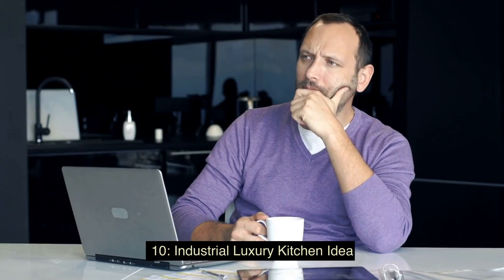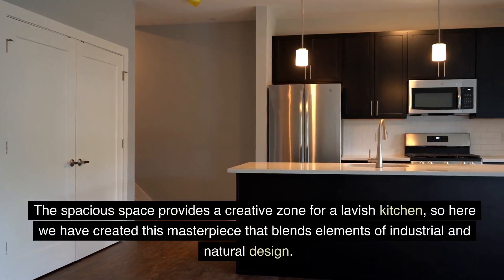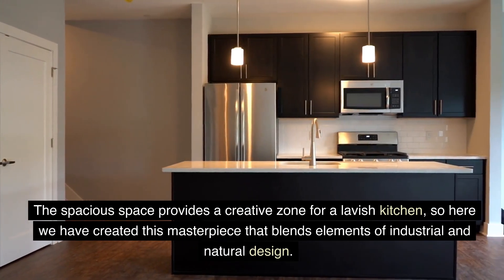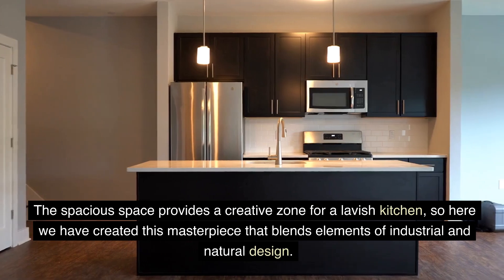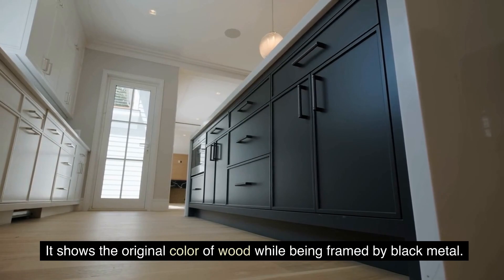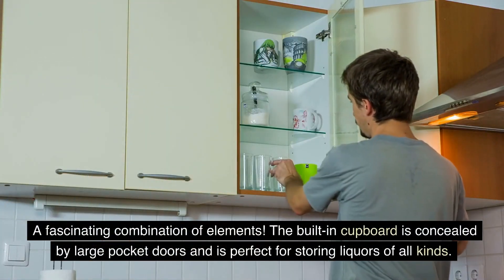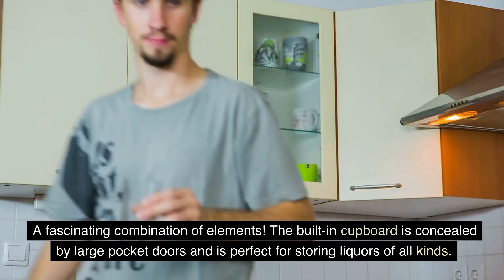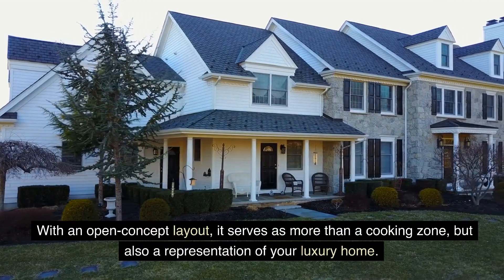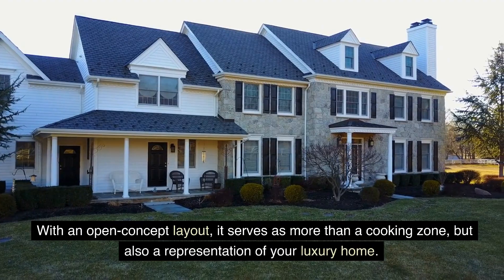10. Industrial Luxury Kitchen Idea — the spacious space provides a creative zone for a lavish kitchen, so here we have created this masterpiece that blends elements of industrial and natural design. It shows the original color of wood while being framed by black metal. The built-in cupboard is concealed by large pocket doors and is perfect for storing liquors of all kinds. With an open concept layout, it serves as more than a cooking zone, but also a representation of your luxury home.